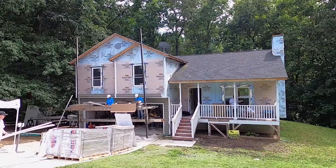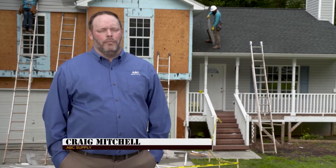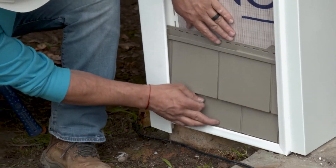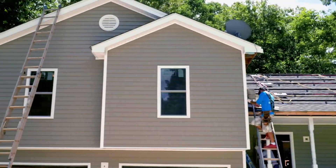Exciting upgrades to the Marquez home start with a major facelift courtesy of ABC Supply. A big part of ABC Supply's core values is giving back to the community, which includes veterans like the Marquez family. So we've been able to donate the siding, windows, and doors for this project.